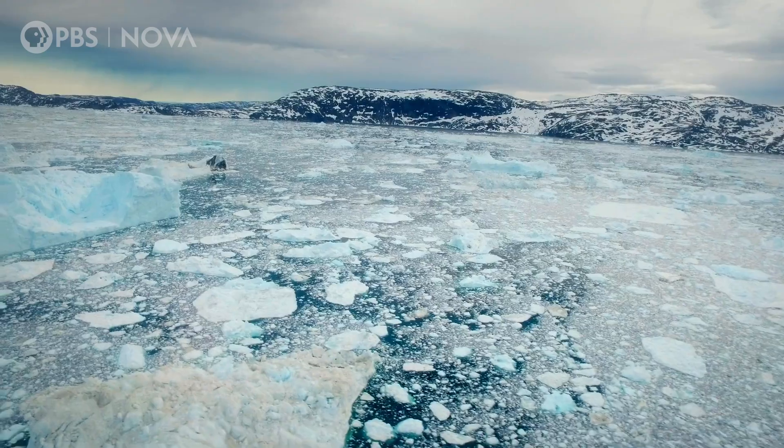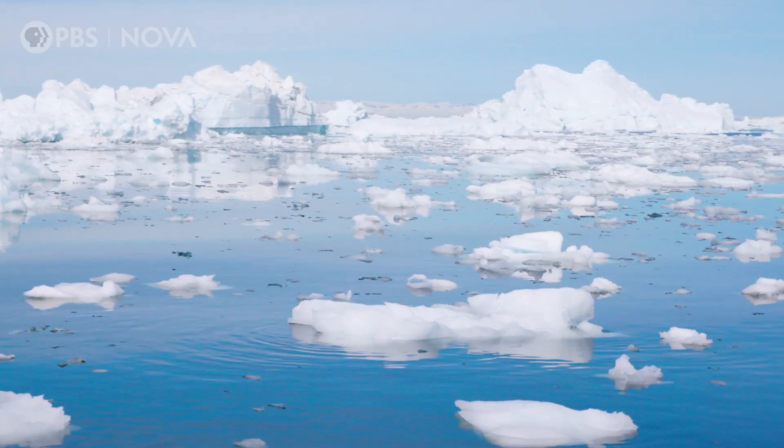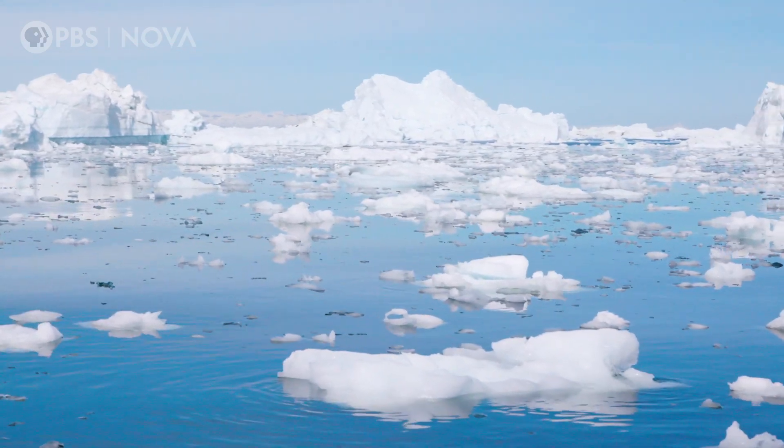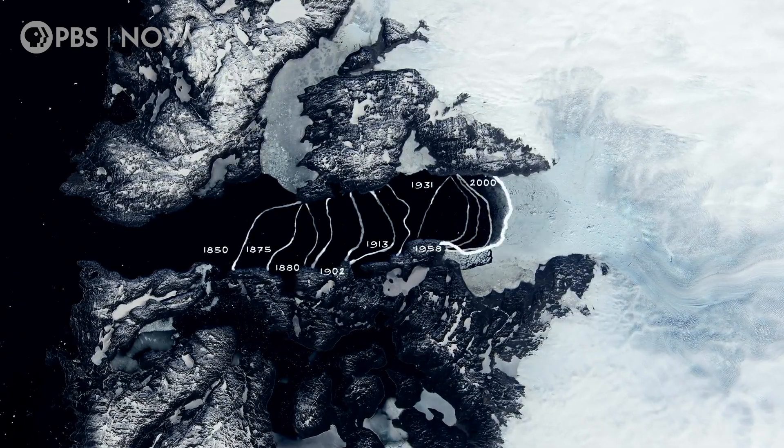The waters all along the west coast of Greenland were cool right up until 1997. Suddenly, the waters on this coast and in this fjord had suddenly jumped, and it's been warm ever since. Since 1997, the glacier has retreated significantly, due primarily to warming ocean waters.